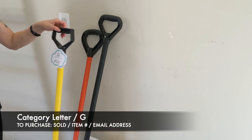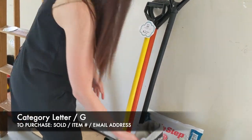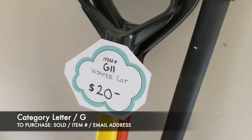Next, we have our winter lot — it's a couple of shovels, two mitten ice scrapers for your car, and then a big bag of ice melt. Altogether that's going to be $20, and that's item G11.